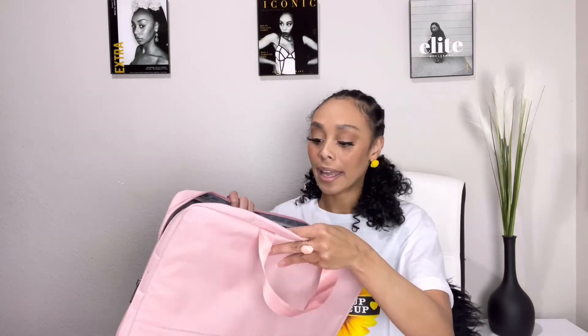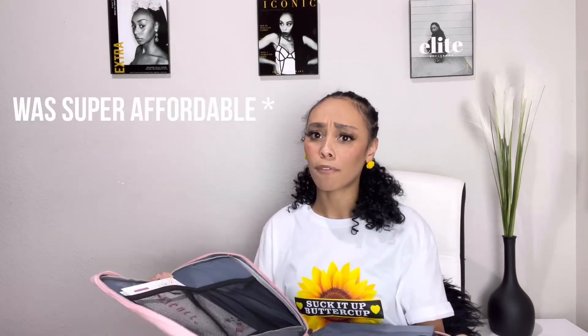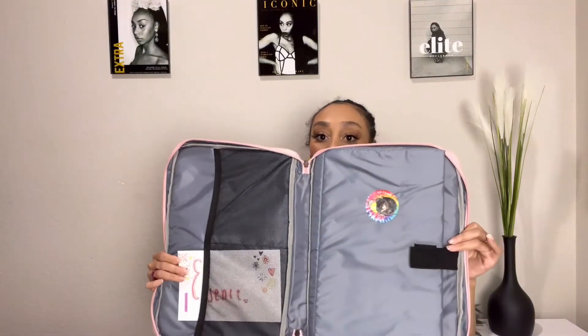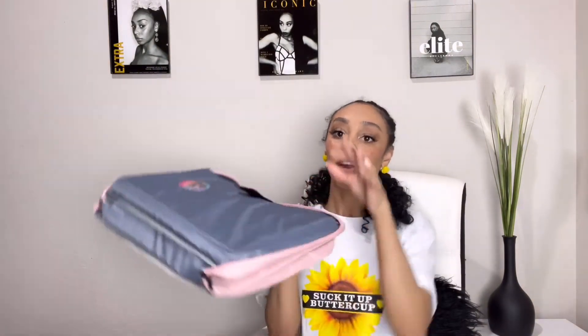This goes with my laptop — my computer bag. I love this computer bag; I got it off Amazon. What I like about it is that I can fold it completely in half so I can sit my laptop on top of it, so I'm not having to put my laptop on the table where it can get scuffed and scratched.